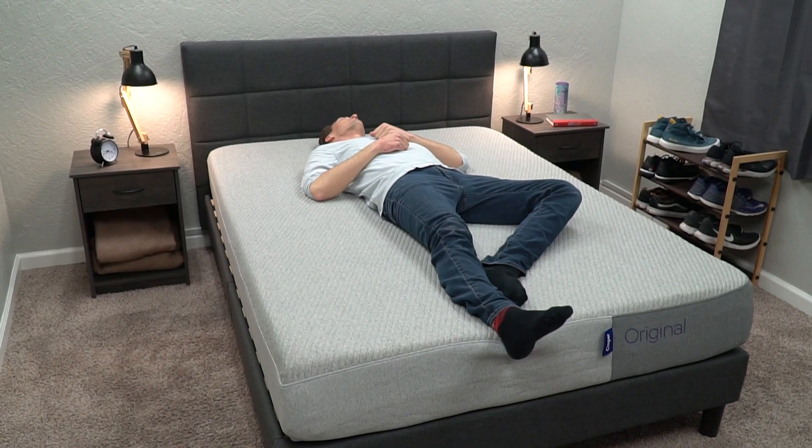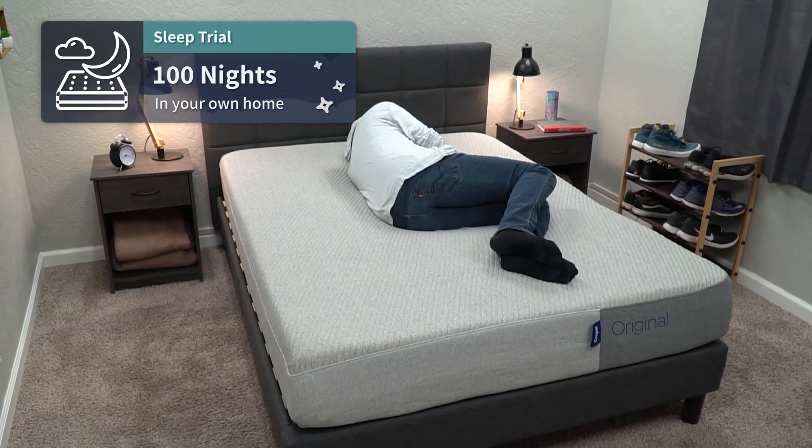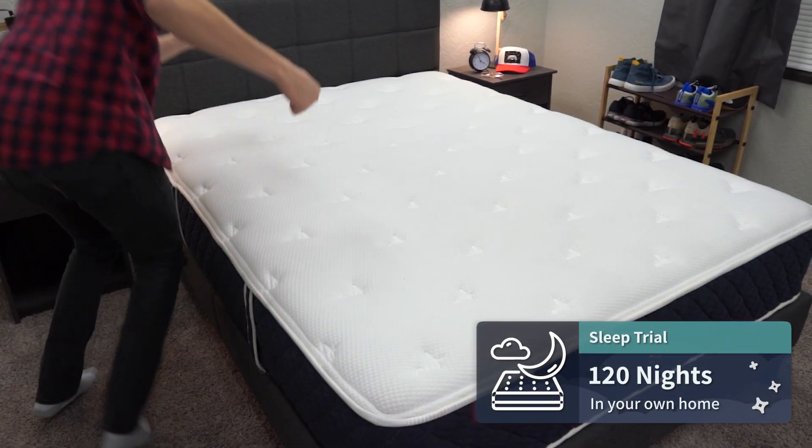Once the beds are in your possession, you also get a trial period with both. With Casper, you get a full 100 nights — a little over three months — to test the beds out at home before you're stuck with them. You get one additional month over that with Brooklyn Bedding, so 120 nights with them.